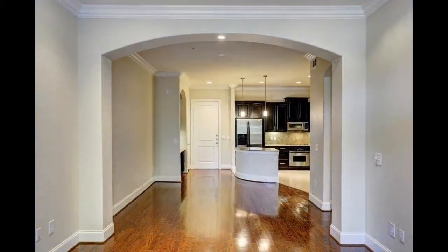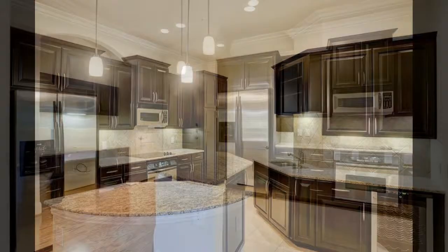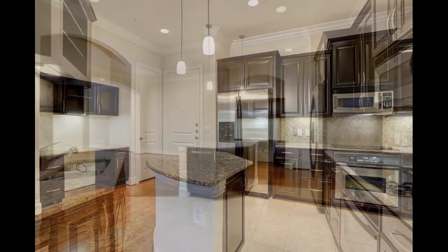As you step inside, a sunny open floor plan welcomes you into the space. The kitchen boasts rich dark wood cabinetry, vast countertops, under-cabinet lighting, and sleek stainless steel appliances.